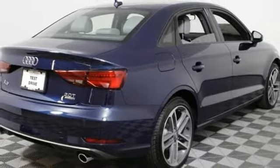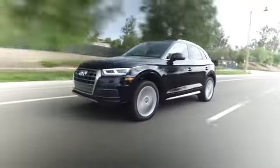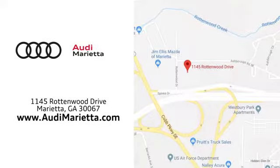Leave an impression. Speed off in this outstanding Audi A3 today. At Audi Marietta, we prove every day that buying a car can be an enjoyable experience. We're conveniently located on Rottenwood Drive in Marietta, Georgia.